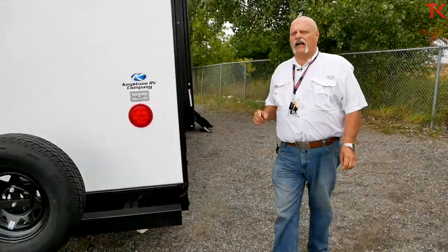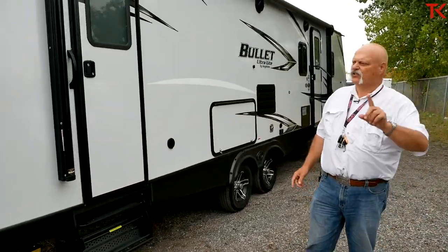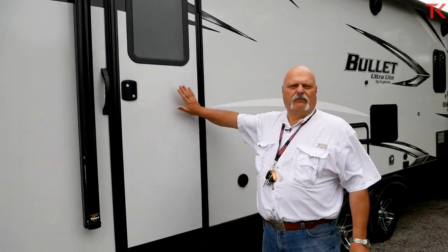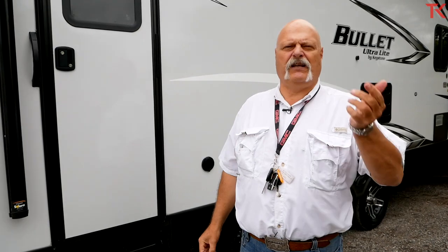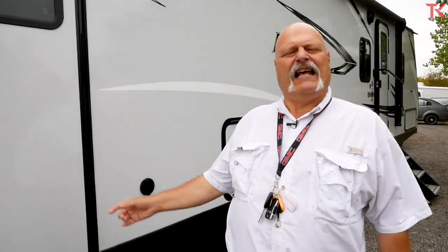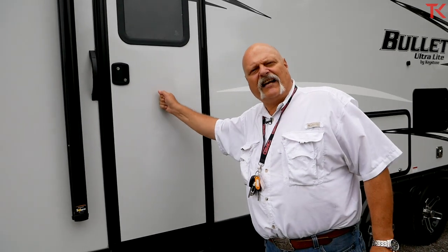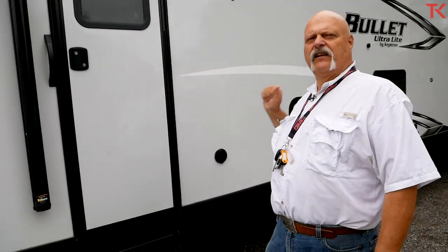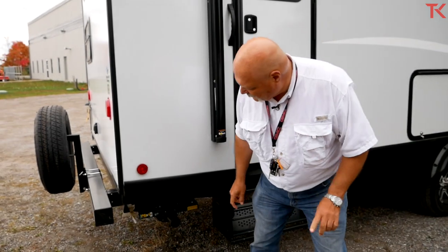Coming around again — family trailer. The second door goes directly into the bathroom. Why? Because little kids run in and out because they've got to pee about 22 times a day. This way, mom can tell them to go right into the bathroom through the second door — you're not tracking dirt all the way through the trailer and back out again. This is a really handy thing.